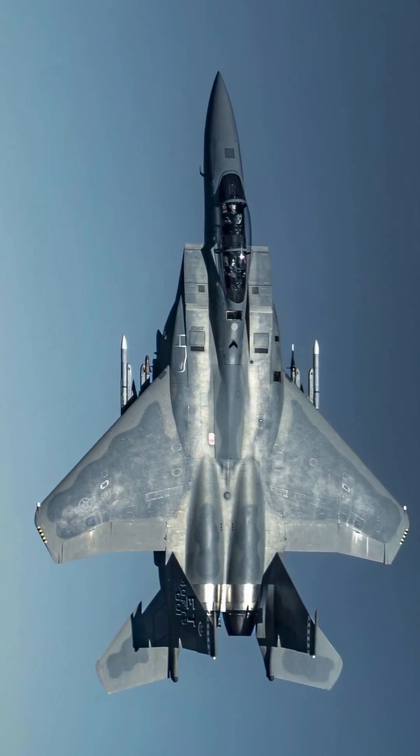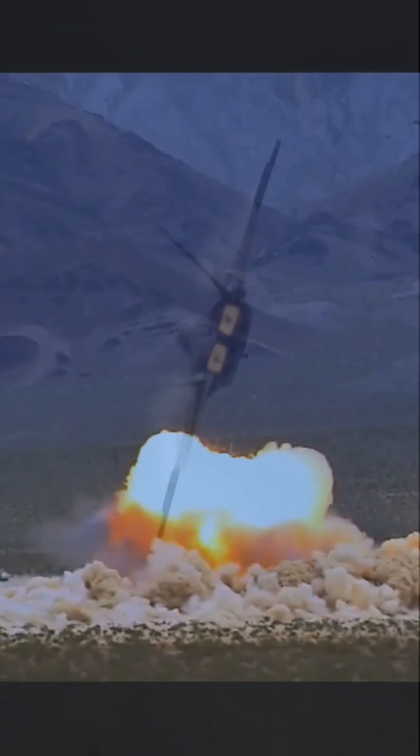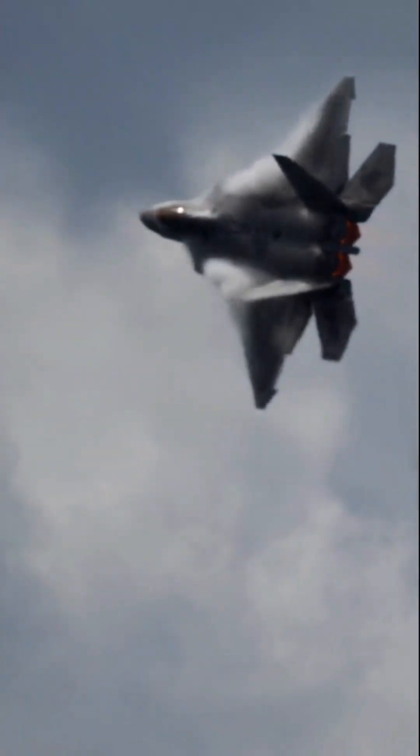The F-15EX can carry more missiles, stay up longer, and shoot farther by using targeting from stealth fighters in the area.